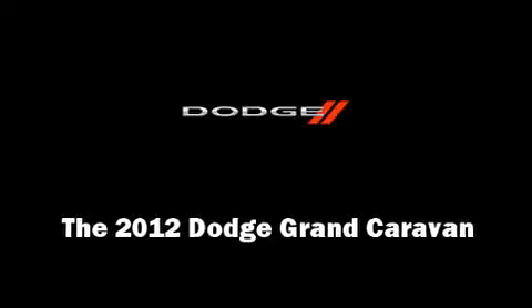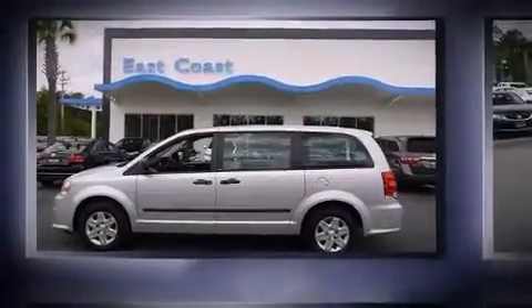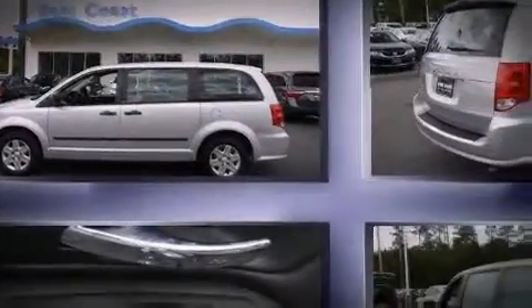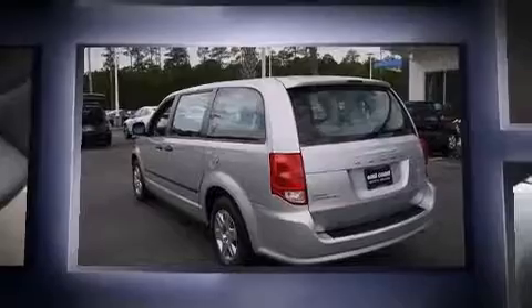Sensibility and practicality define the 2012 Dodge Grand Caravan. It features a front-wheel drive platform, an automatic transmission, and a refined six-cylinder engine.